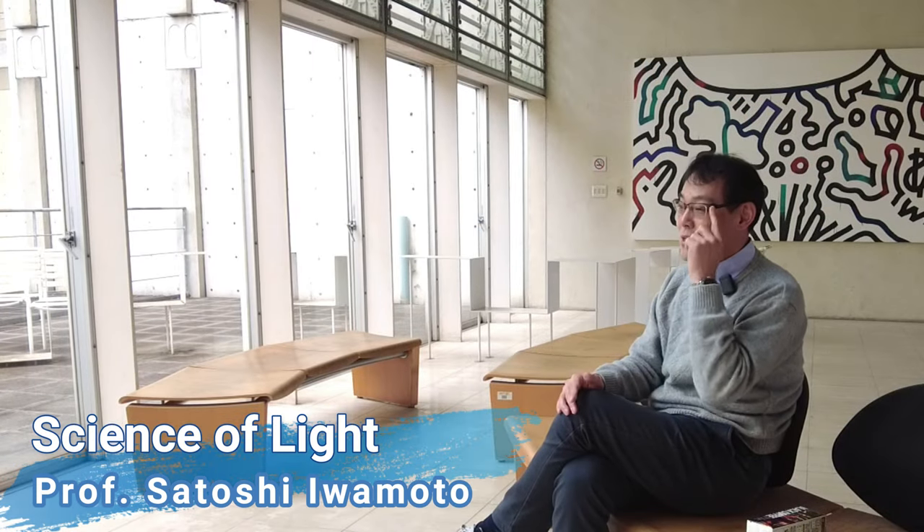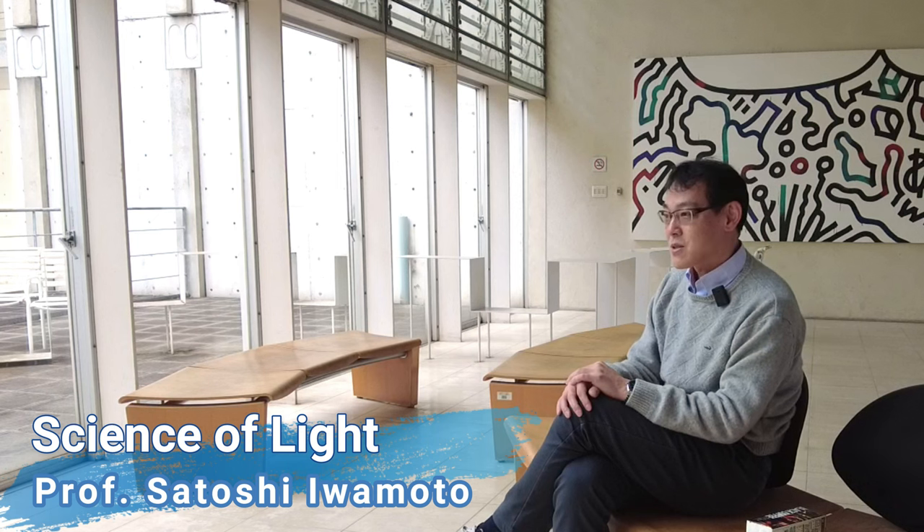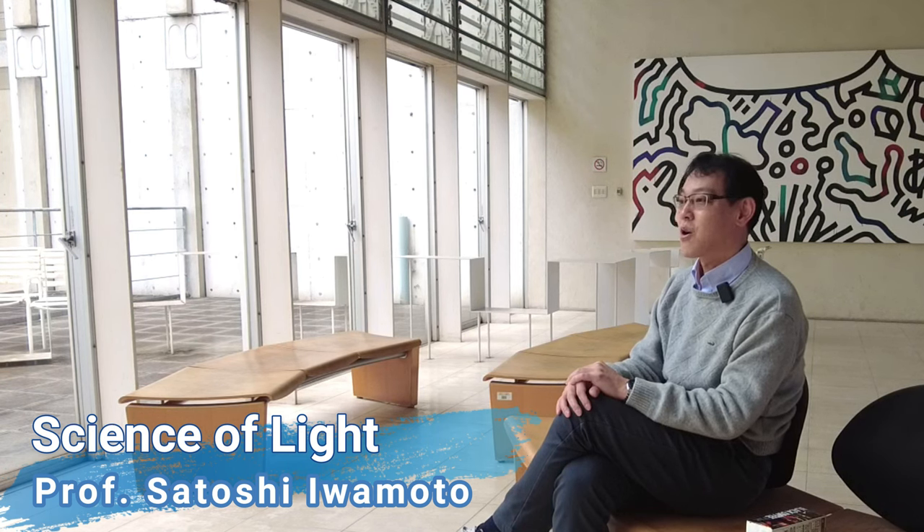I'm wearing glasses. This is an optical instrument utilizing the refraction of light.